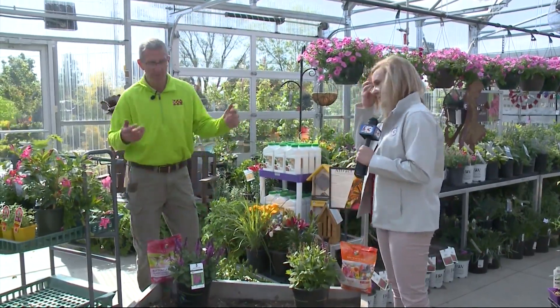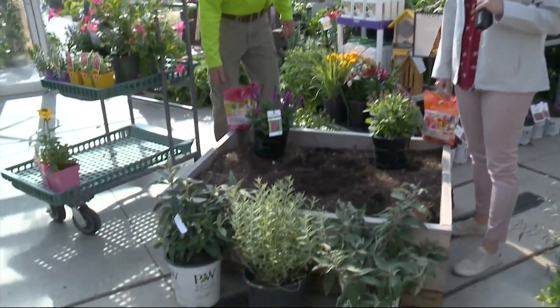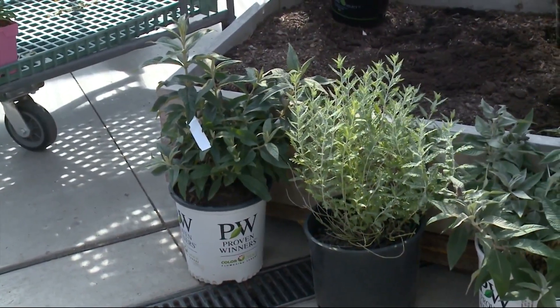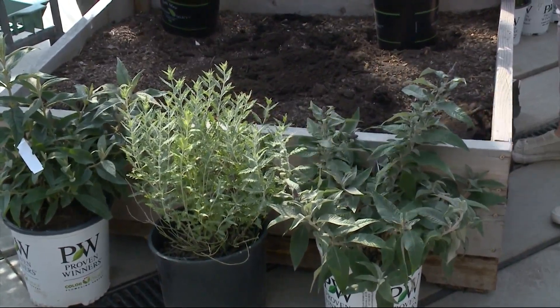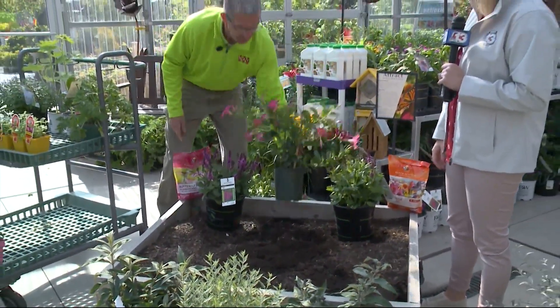And if you want to do a raised bed, we've talked about this before — there's all kinds of plants. Right down here in front is your butterfly bush, and those will produce nice big blossoms that the butterflies really, really love, all different colors. Most of the plants for your butterfly gardens need sun — as sunny as you can get them. And salvia here is another great plant to attract your butterflies.